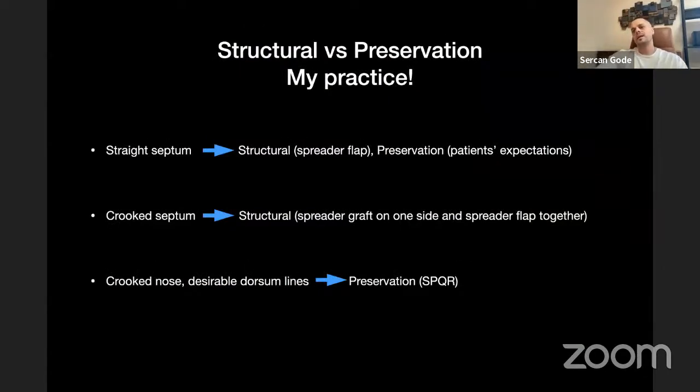As a conclusion: if I have a straight septum, I do structural spreader flaps or preservation — this depends on the patient's expectations and my vision of the nose. If I want a thinner ridge, I go structural. If the patient wants a natural result and accepts a natural dynamic range, I go with preservation. If we have a crooked septum, I use structural spreader grafts on one side and spreader flap together. If the nose is crooked but has desirable straight dorsum lines, I use SPQR with Valerio's modification — preservation. This is how I operate as a surgeon doing both structural and preservation.